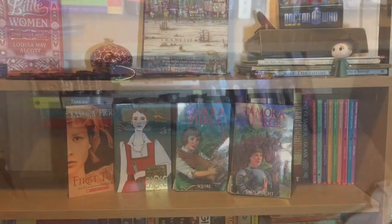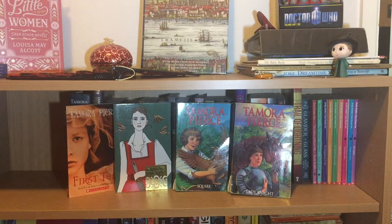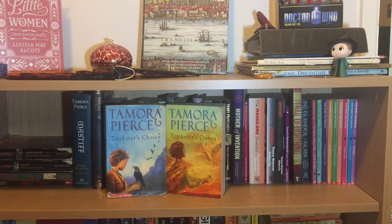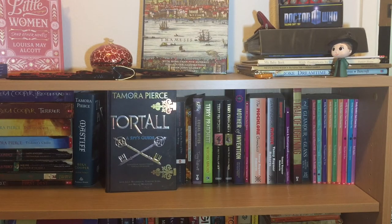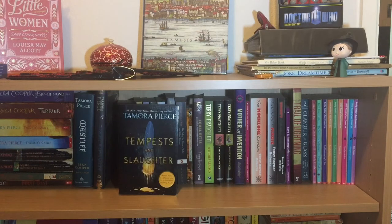First up we have the Protector of the Small quartet by Tamora Pierce: First Test, Page, Squire, and Lady Knight, in a few different editions. Then one of my favorite duologies by Tamora Pierce: Trickster's Choice and Trickster's Queen. Then we have the Becca Cooper trilogy: Terrier, Bloodhound, and Mastiff — which was the first book I pre-ordered. I really need to reread Mastiff because it breaks my heart. I also have a couple of one-off Tortel books: A Spy's Guide and the newest Tamora Pierce book, Tempests and Slaughter.